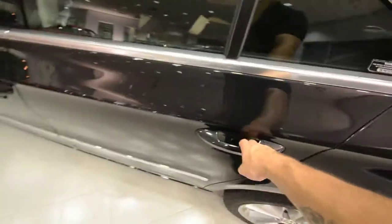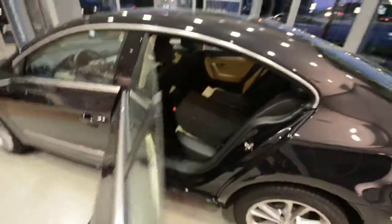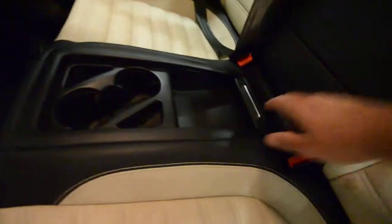Let me show you the back. As I mentioned, seating for four — you've got two buckets in the back that mimic the ones in the front. These fold 60/40 to optimize passenger and storage compartments. You've got a pass-through, cup holders, and storage for the rear passengers. There's lots of storage here.